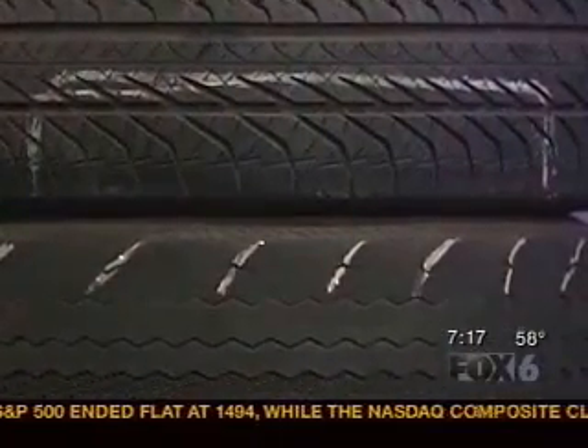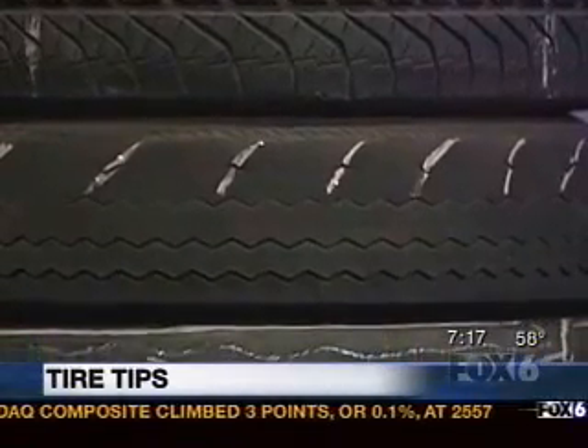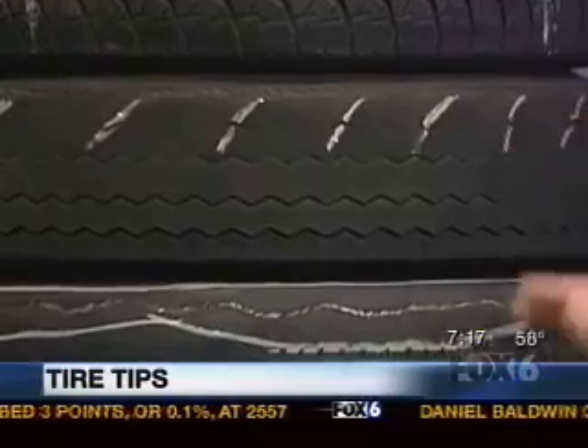Tires should be rotated between 6,000 and 8,000 miles on regular intervals. The air should be checked on them regularly, at least every oil change — because it's one of those things that we don't think about. We always think our tires are just going to hold up. And you should have your tires checked by a professional. We've brought some examples in here of bad tires.